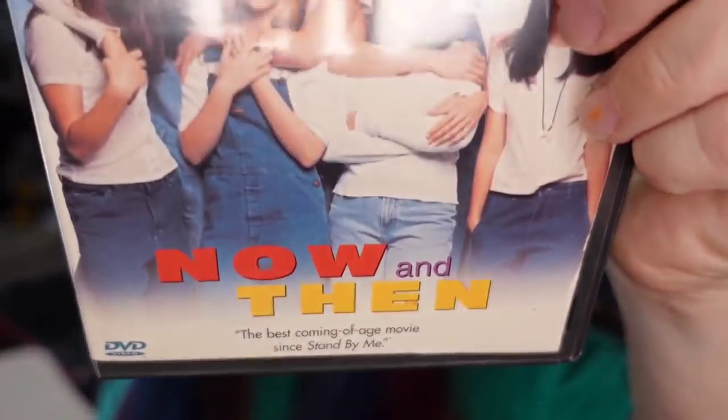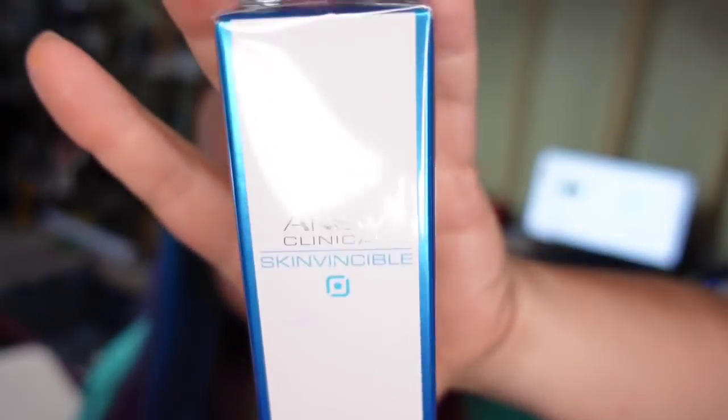This Now and Then DVD sold over on Facebook for $5 — it's going to be about a $3 profit. And this Avon item I got for $2 at a garage sale a few weeks ago actually sold for $11 plus shipping, so I will make about a $7 profit. That is all that we have going out today. Let's take a look at what's going out on Friday.